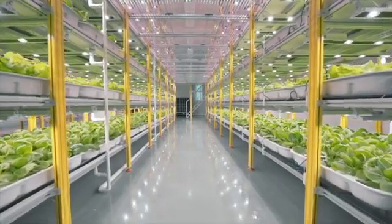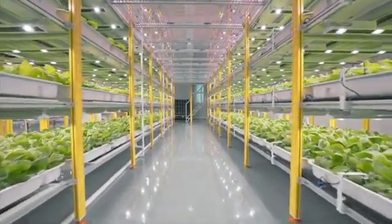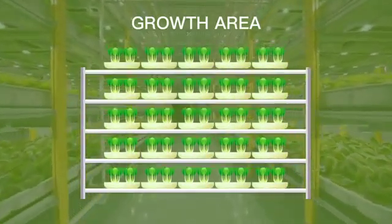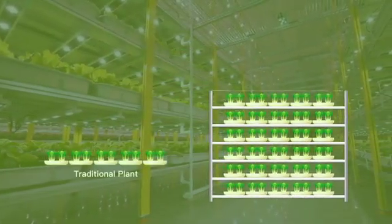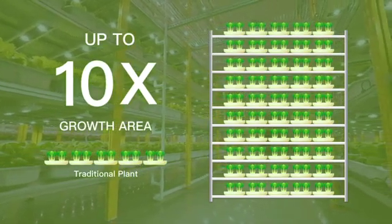The available planting area is increased by expanding into the longitudinal space — that is, by adding area vertically, growing on multiple levels, one over the other. This can increase the possible growth by up to ten times within the same contained square footage.